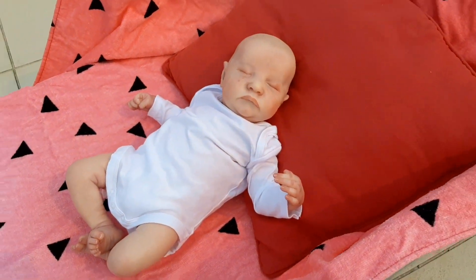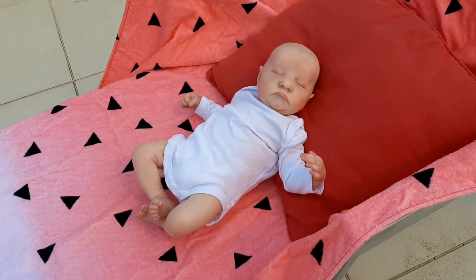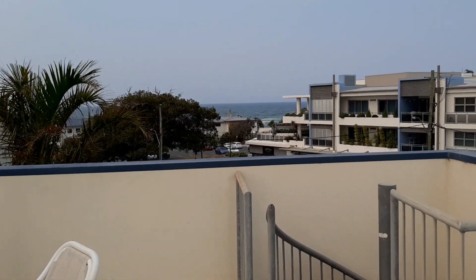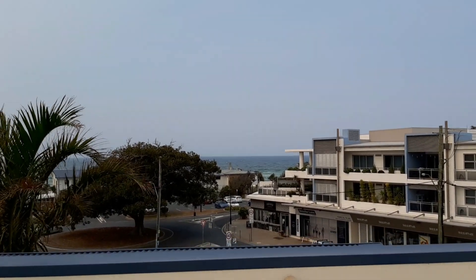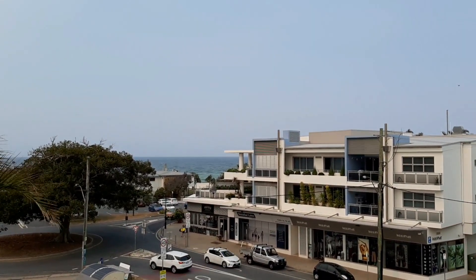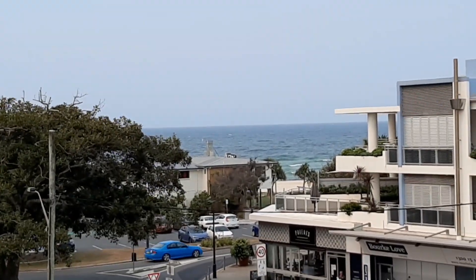I'll zoom around a little bit so you can see his face even better. Beautiful holidays. Let me show you one last time the beautiful ocean. You can hear the seagulls in the back. It's getting a bit overcast now because it's Sunday afternoon. Let's see if I can zoom in a little bit on the ocean for you — there it is.